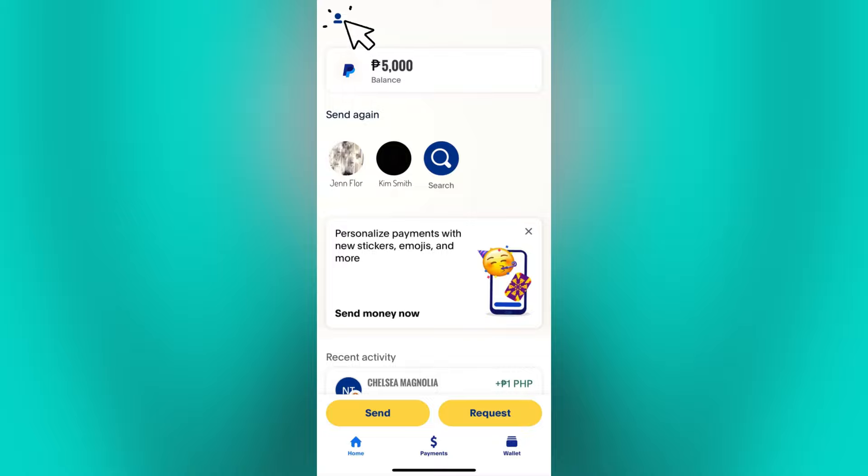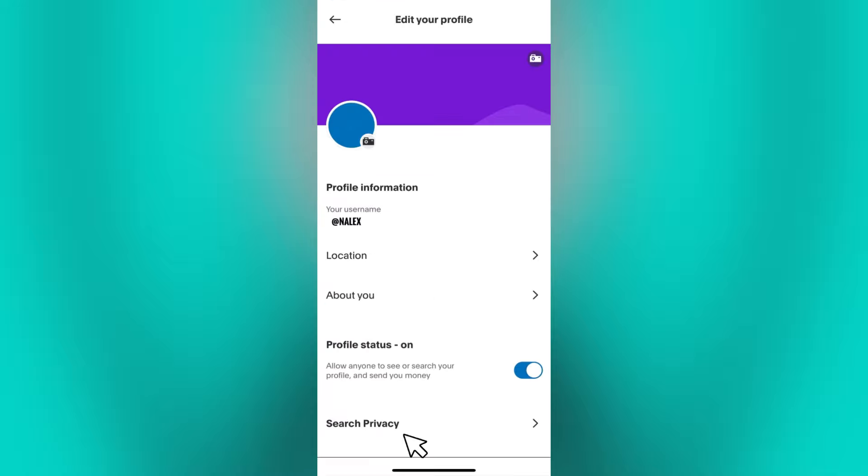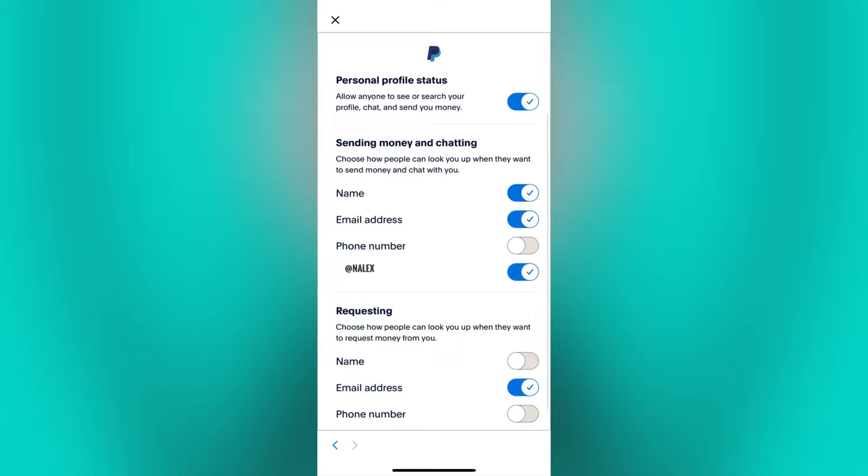You can do that by going to your PayPal account, click on your profile icon, then tap on the pencil icon, then click on the search privacy. And from this page, you can choose how people can look you up when they want to send or request money from you.